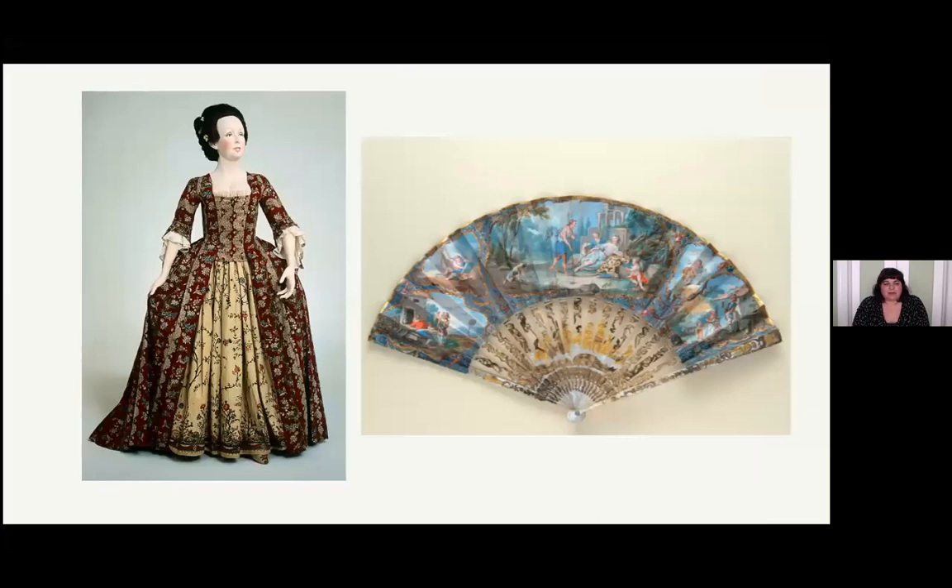Here's another example of a printed cotton fashion from the 1770s and another fan. Again, you can see that there's a central scene and then at least two side scenes, and the sticks are very ornamented. In this era, expensive fans have gold leaf, inlay, mother of pearl, ivory, or bone sticks. People could remove the leaf if it went out of fashion and replace it with another one - that might be done at a jeweler or a specialized fan maker. Sticks were definitely a fashion accessory.